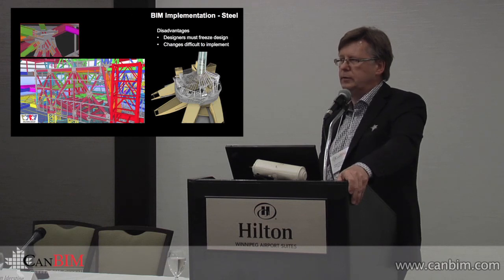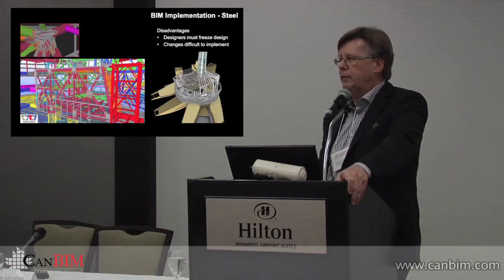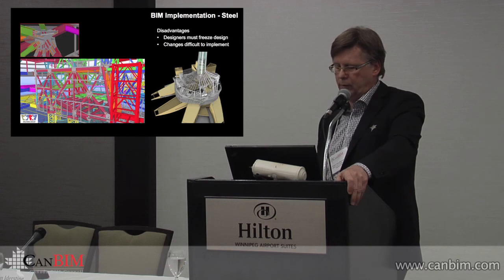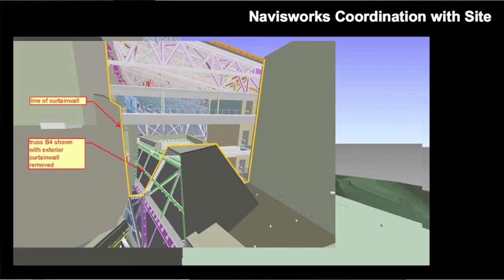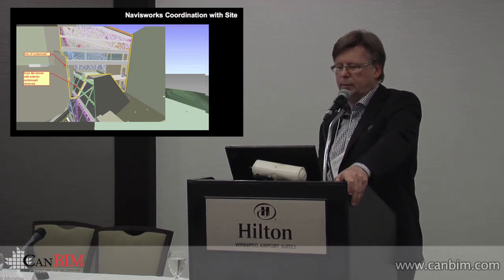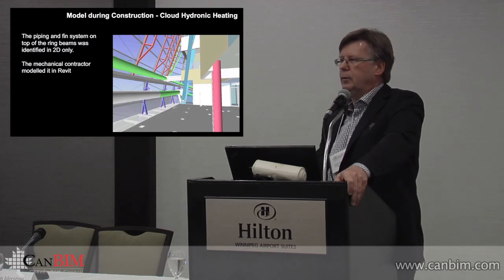This was a fast-track project on top of everything else, which meant making hard and fast decisions really early. Having the computer models helped a lot, but sometimes you have to live with the consequences when you don't know what the final design direction is going to be. We were able to resolve some building envelope issues by using the model and looking at how some of the connections were starting to impact the building envelope.